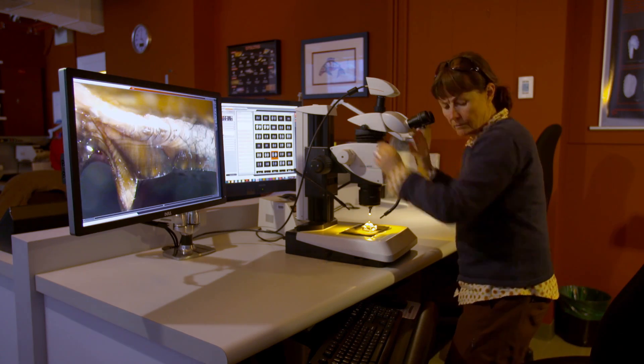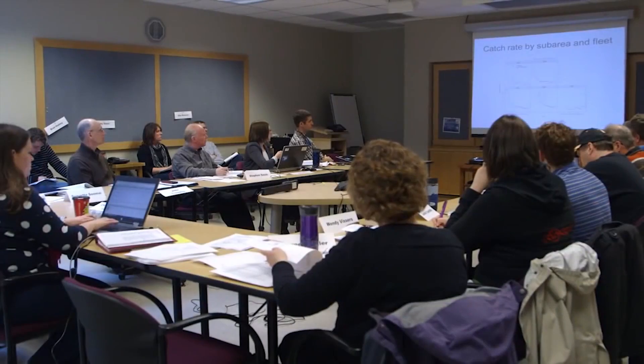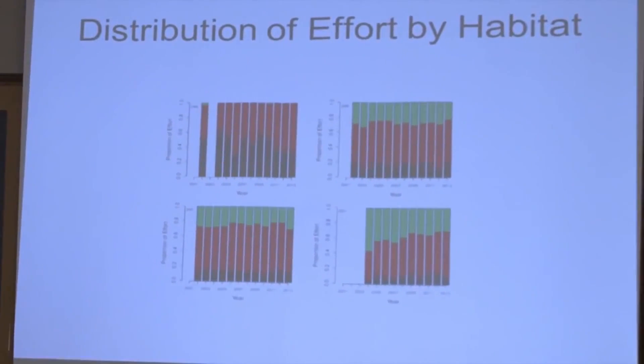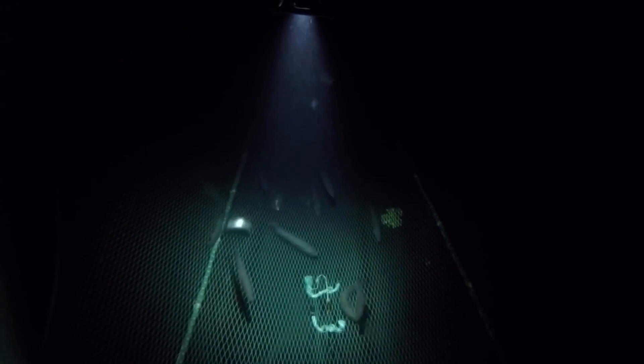The data are entered into scientifically validated mathematical and statistical models that convert it into fish population estimates. The estimates and models are carefully reviewed by other scientific experts to ensure the best possible advice. The result of this process is to determine a sustainable level of fishing.